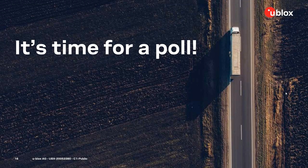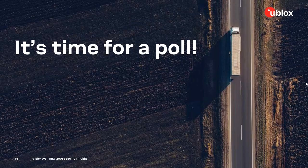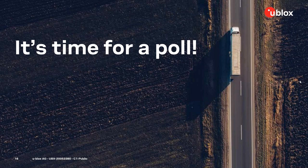For the next poll, we'd like to know your main criteria when selecting a technology — please select your top two: low power consumption, position accuracy, total cost of ownership, large ecosystem, standardized technology, or ease of deployment. The results show that the top two are low power consumption and position accuracy. Thank you for voting. Now I'll hand over to Matthias, who will dive into Bluetooth direction finding.